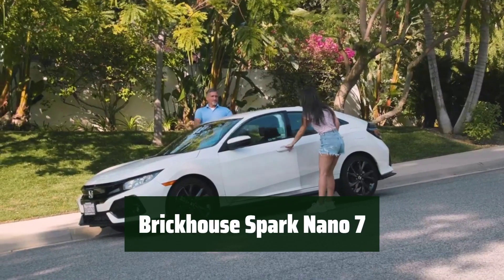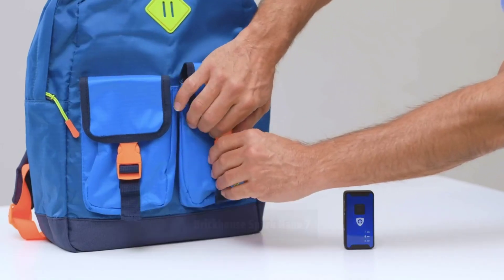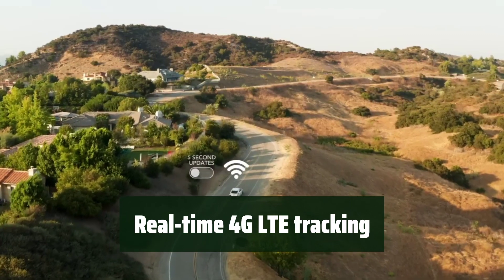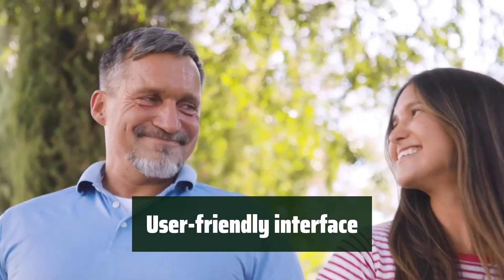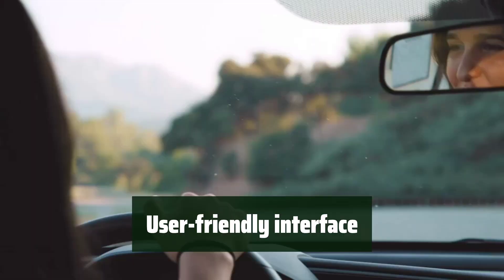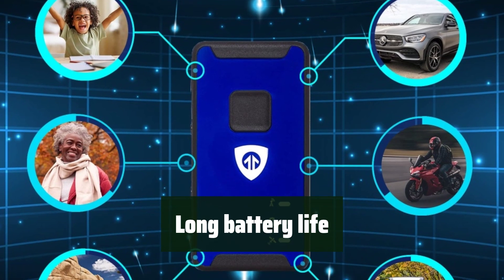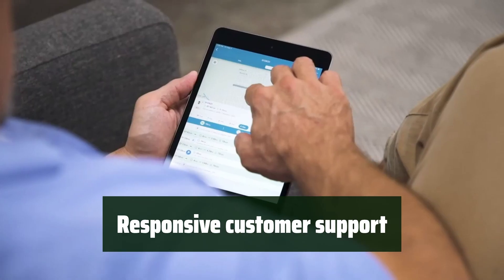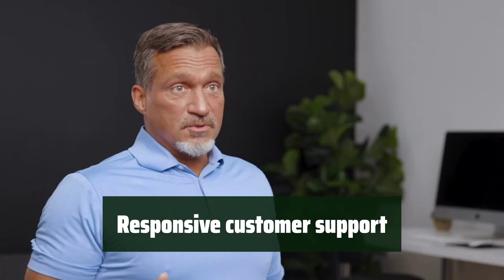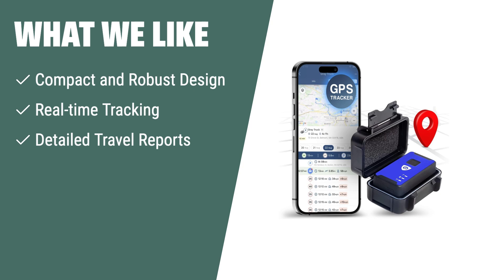Number 3. You can count on it to provide reliable and durable tracking for your vehicles and mobile assets. Its robust design ensures it can withstand tough conditions. With its 4G network capabilities, you'll have real-time tracking of your vehicles and assets, giving you peace of mind and security. Its interface is designed to be user-friendly, making it easy for you to access and understand the tracking information you need. Enjoy the convenience of long battery life, and rely on responsive customer support to assist you with any questions or issues. What we like: If you want a compact and robust tracker for real-time tracking of vehicles and mobile assets with detailed travel reports, you should consider this one.